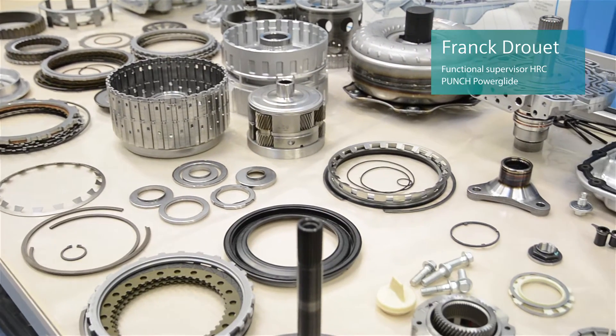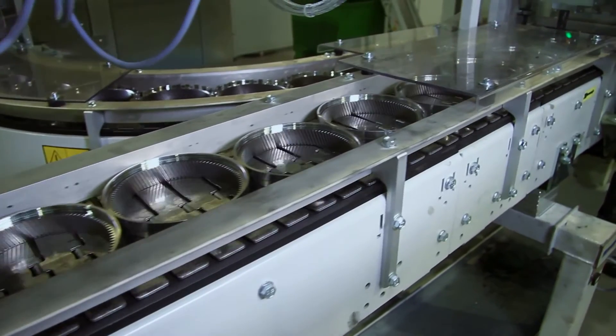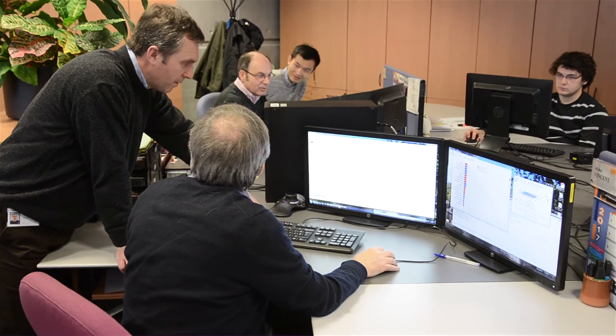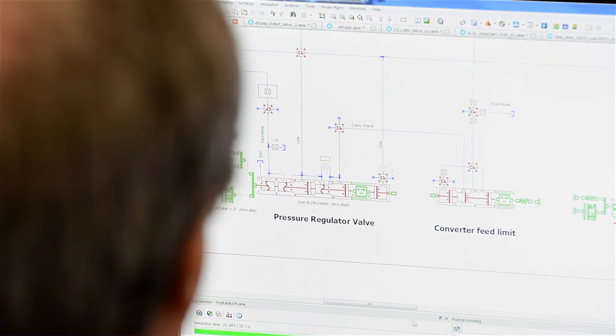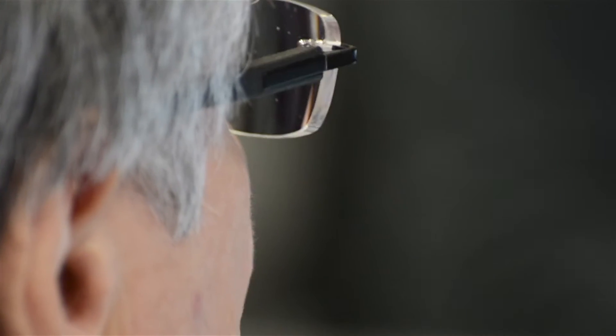An automatic transmission is a complex system that includes hydraulic functions and mechanical functions — it is to transmit the torque. So we have a concept of a system approach, and for that, LMS Imagine Lab Amsim, which is used in our company for more than 10 years, allows us to reduce the time of development and achieve a good solution from the first iteration.